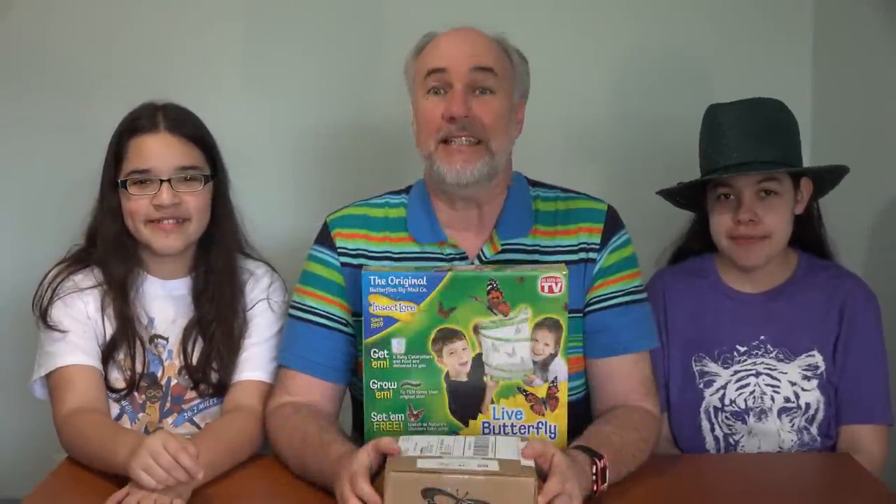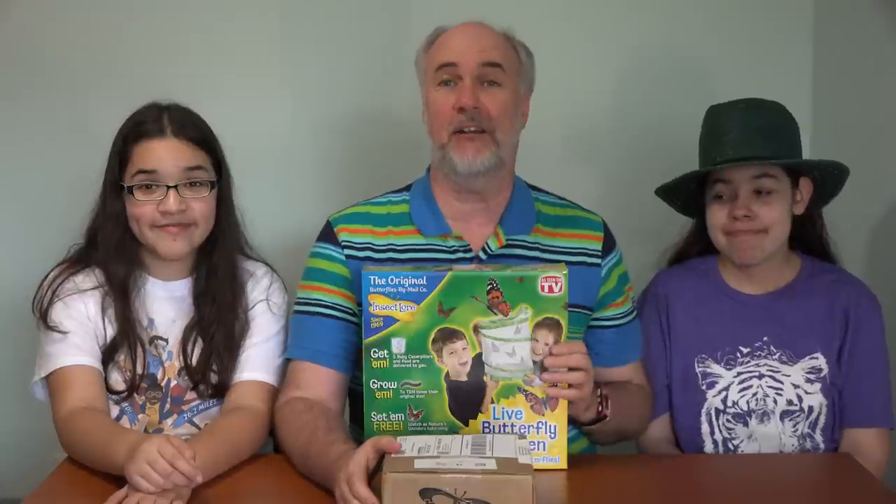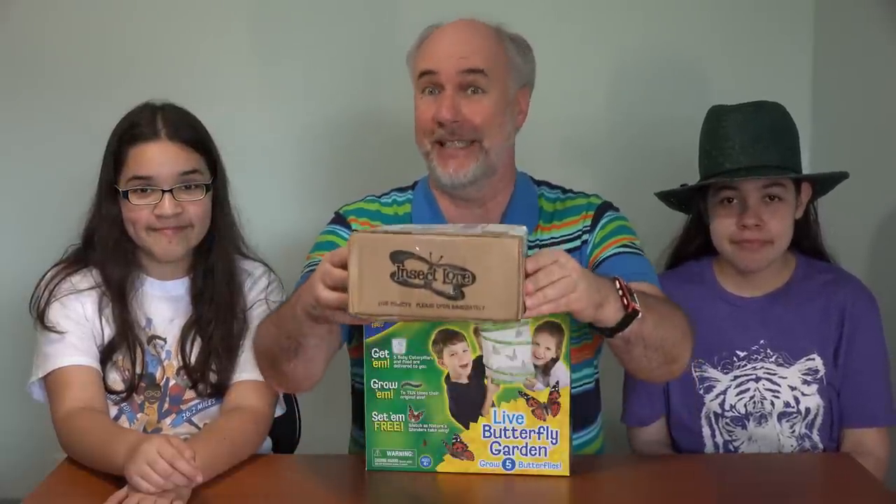Hi, we're Rainy Day Dreamers. And today is Caterpillar Day in our live butterfly kit. We received today caterpillars in the mail.